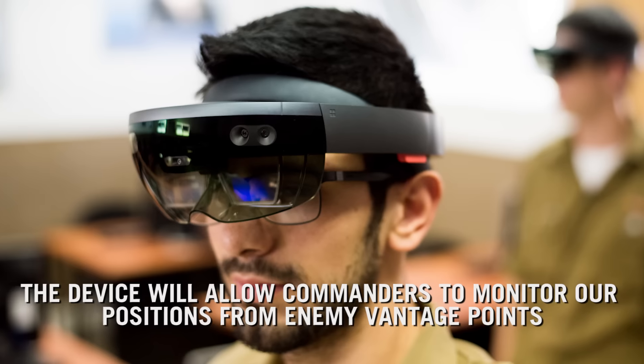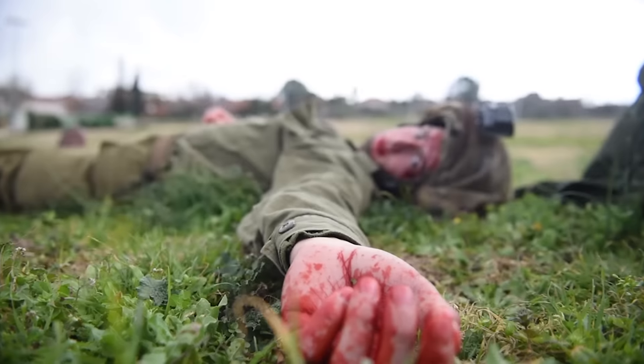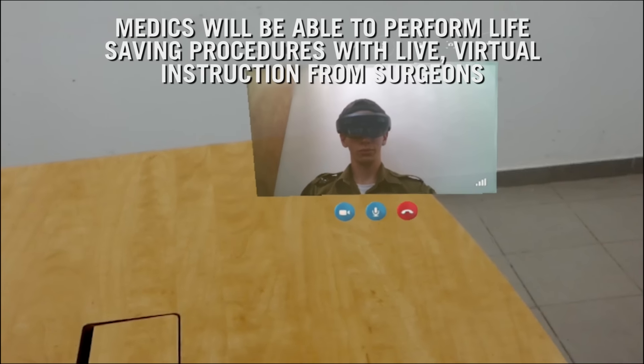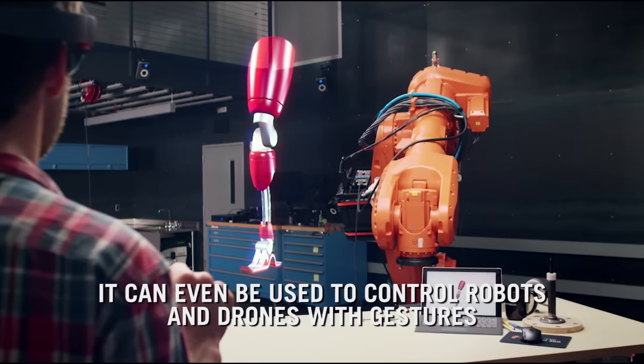The device will allow commanders to monitor our positions from enemy vantage points. Medics will be able to perform life-saving procedures with live virtual instructions from surgeons. It can even be used to control robots and drones with gestures.